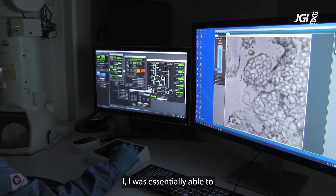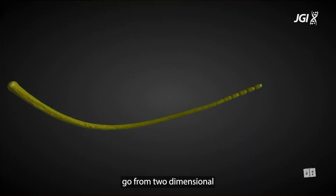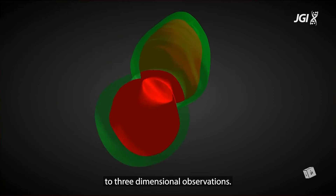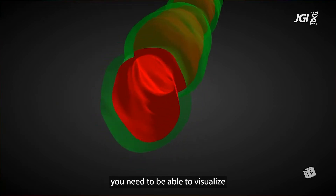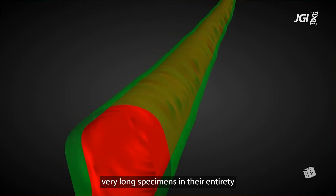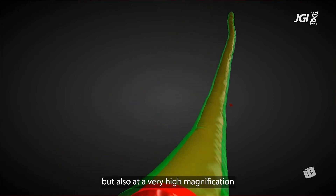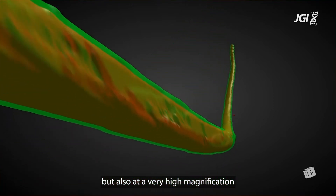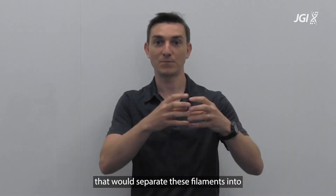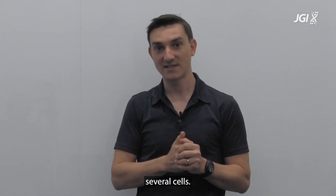I was essentially able to go from two-dimensional imaging techniques to three-dimensional observations. For this you need to be able to visualize very long specimens in their entirety in three dimensions, but also at very high magnification, so that you are not going to miss any single membrane that would separate these filaments into several cells.